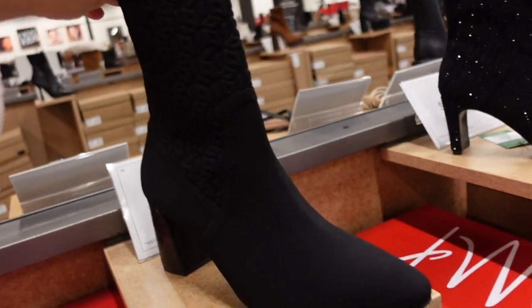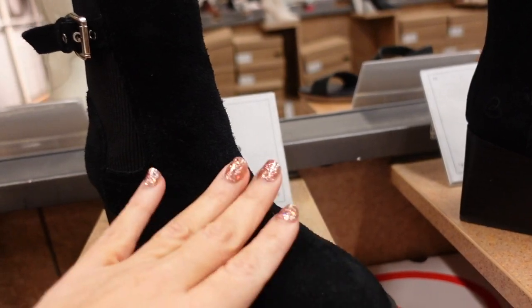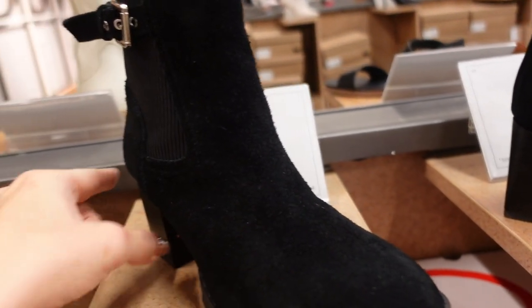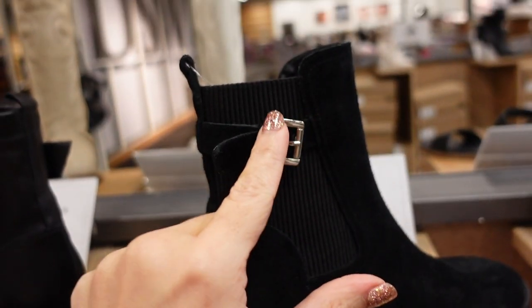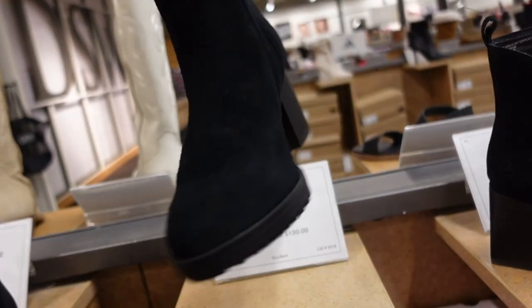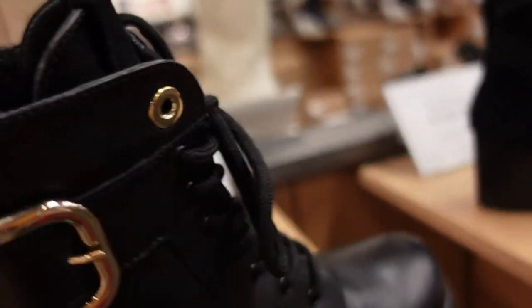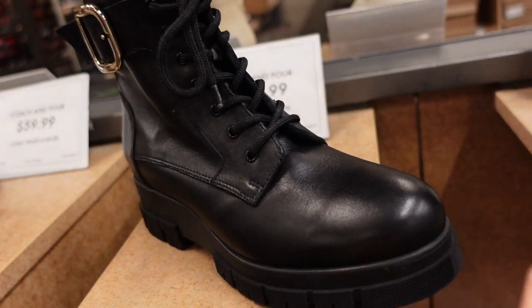New from Blondo USA — feels like genuine suede, rounded toe, chunky heel with buckle detail, knit at the top, zipper on the inside. These are $109.99.